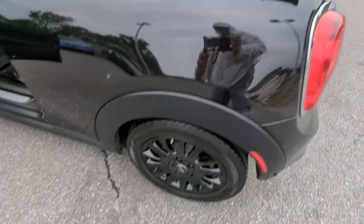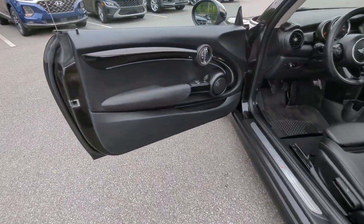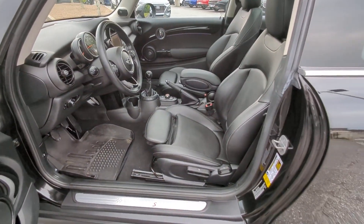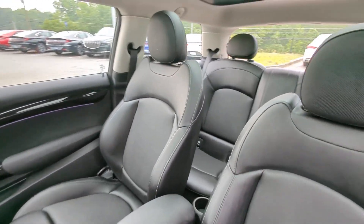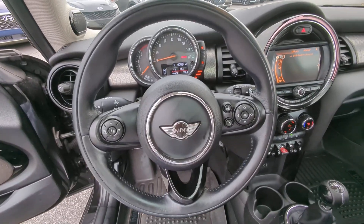The following are some of this vehicle's highlighted options: panoramic roof, keyless entry, manual transmission, premium sound system, satellite radio, heated mirrors, fog lamps, aluminum wheels, steering wheel audio controls, and electronic stability control.